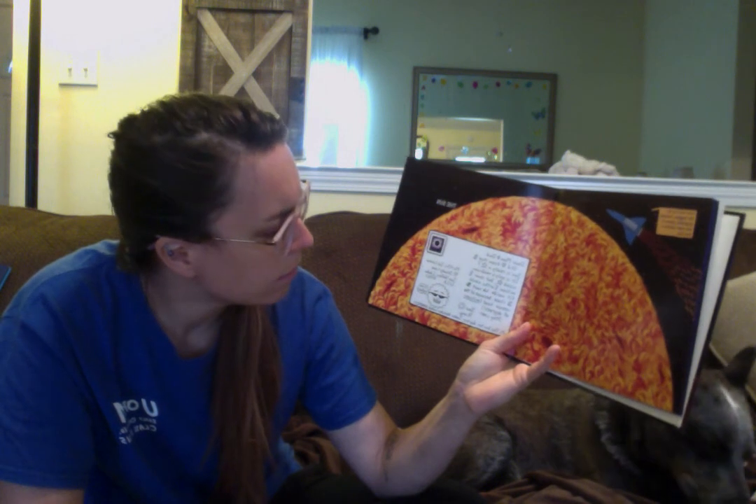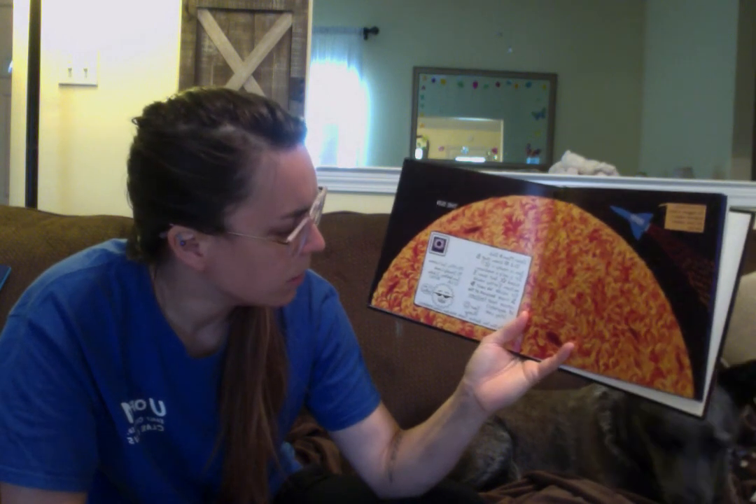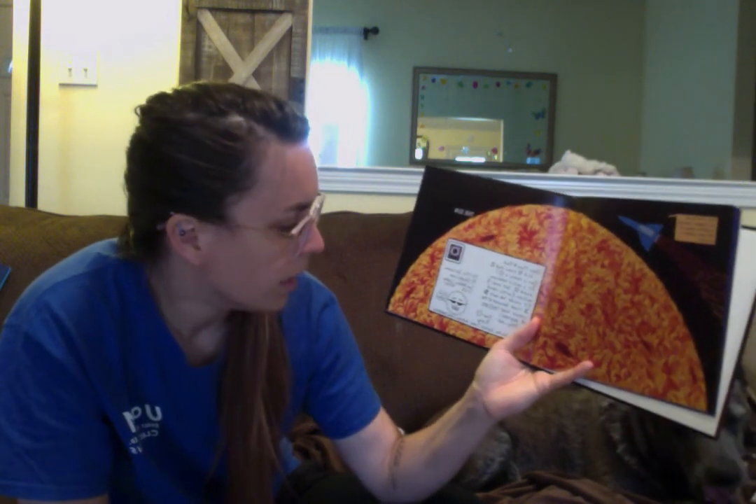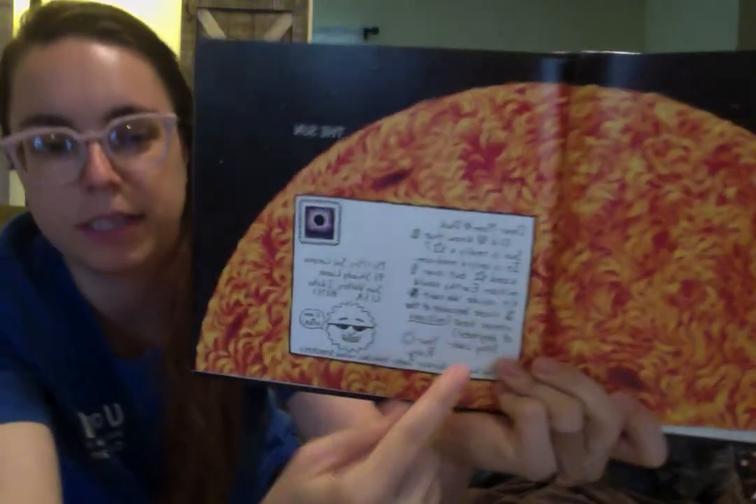First we'll fly by the biggest, hottest, brightest object in our solar system — the Sun. The letter says: 'Dear Mom and Dad, did you know that the Sun is really a star? It's only a medium-sized star, but over one million Earths could fit inside. We can't fly too close because of the intense heat — millions of degrees. Stay cool. Your Ray. P.S. The Sun has darker, cooler blotches called sunspots.' It's taking me a little longer to read because they have symbols I have to figure out as I go.